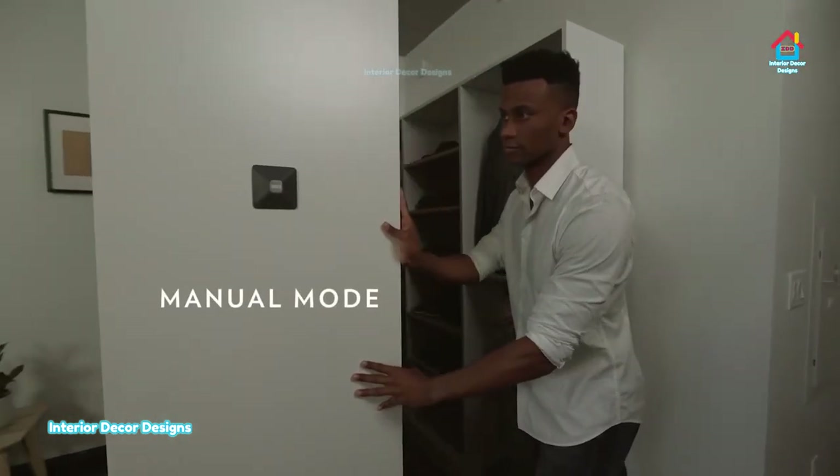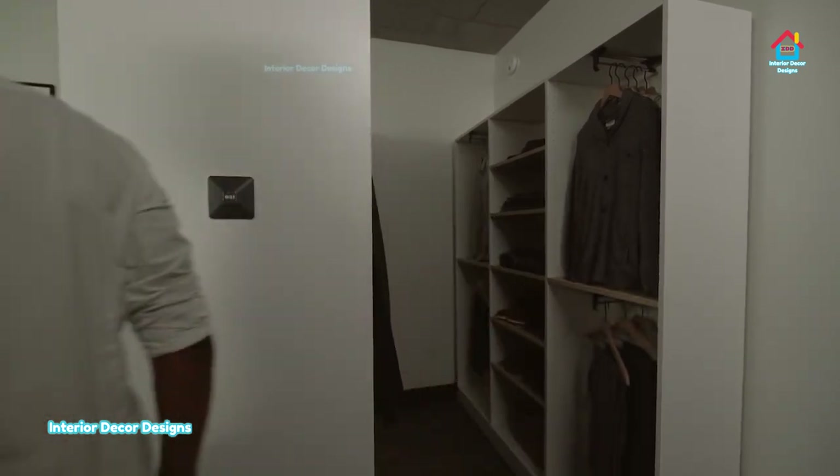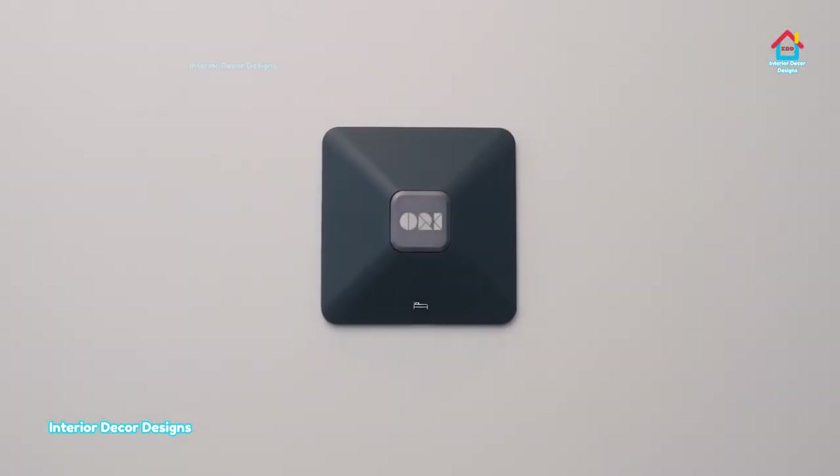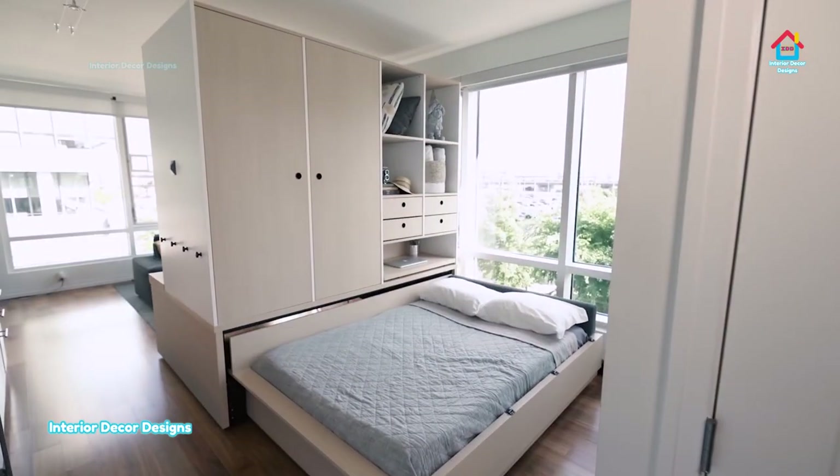There is also a manual mode in case there is an electricity failure — you can use it by hand. These modern bedroom wardrobes also come with emergency beds so that you can use them for your needs.